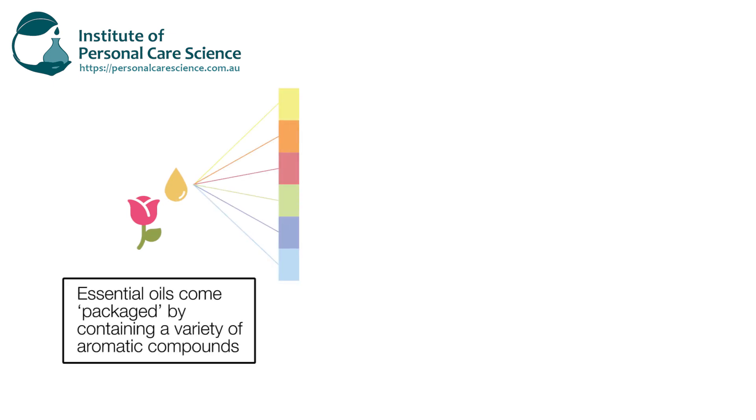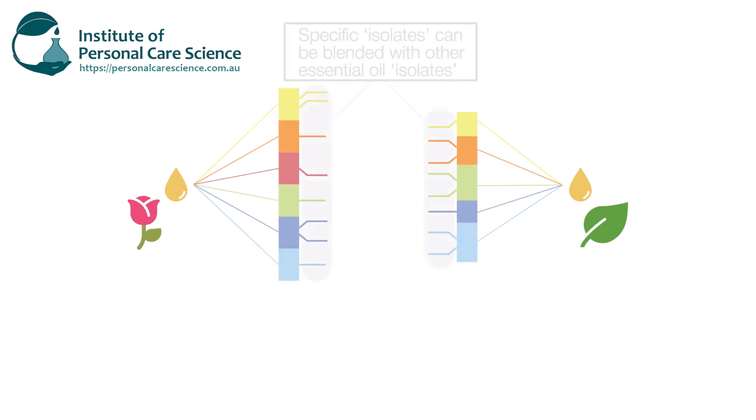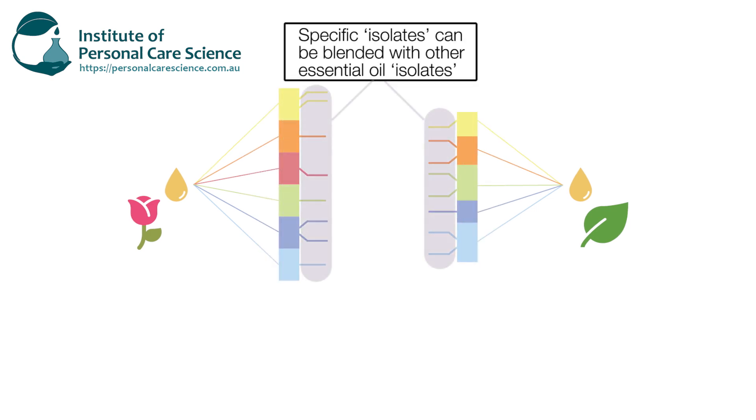The key difference is that essential oils normally come as a complex mixture of aromatic compounds, but they're put together by nature, so they are what they are. This is why if you mix different essential oils you can get some beautiful blends, but you're still limited in the full range of aromatic compounds or aromas that you can create. What CPL Aromas have done is use fractional and molecular distillation to isolate specific aromatic compounds from plant extracts and essential oils.